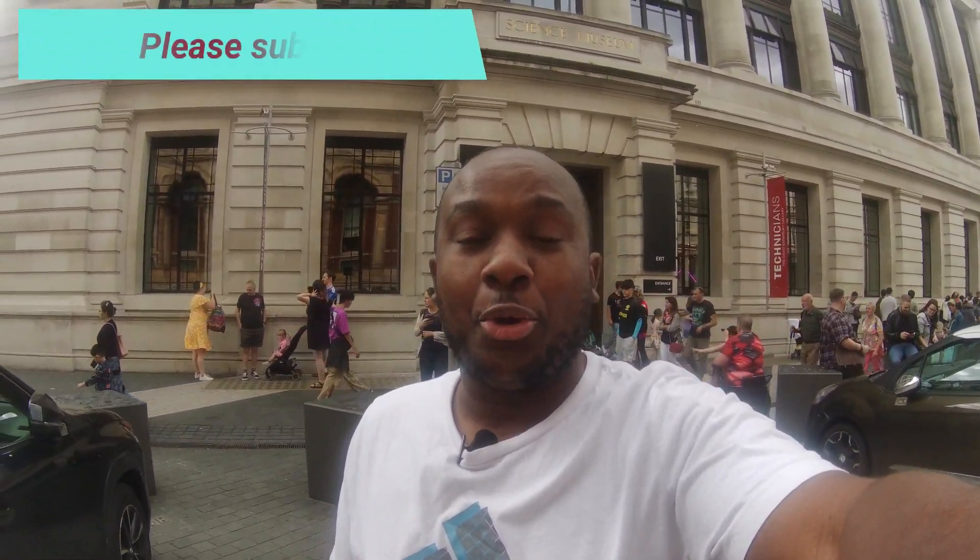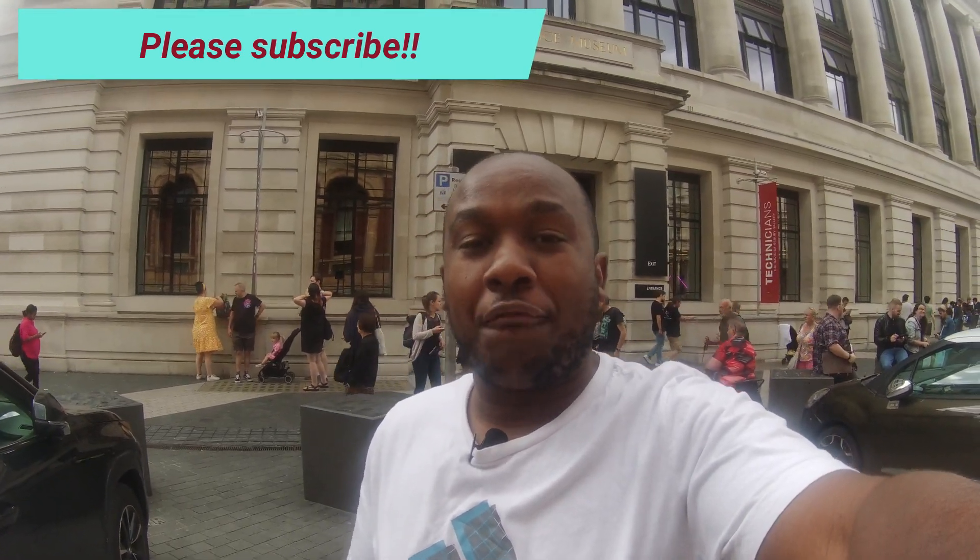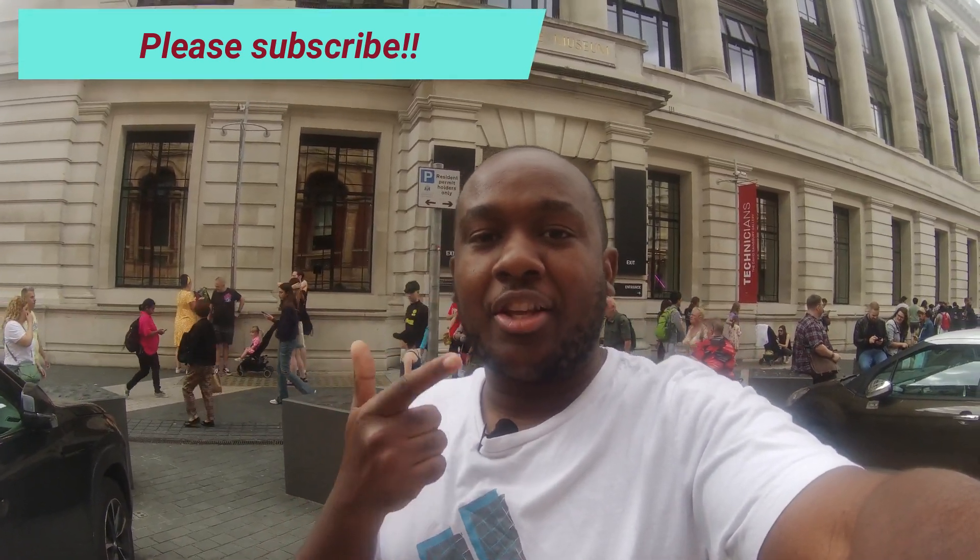That is it guys for today's video. If you enjoyed the video, don't forget to like, comment, share and subscribe. I've got many more videos coming for you very soon. In the meantime, don't forget to check out some other videos I've done at various locations. Thank you so much — let's go!